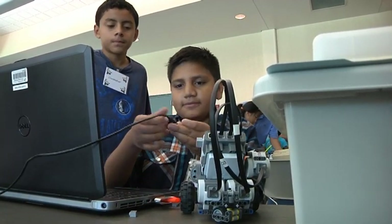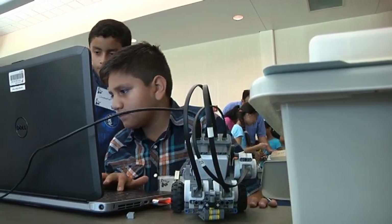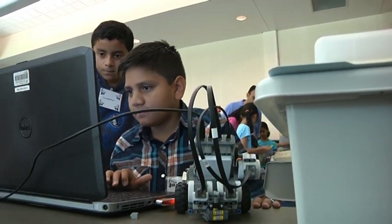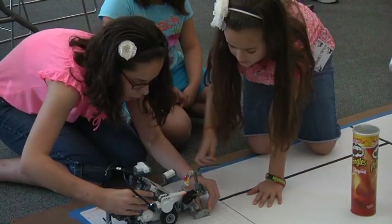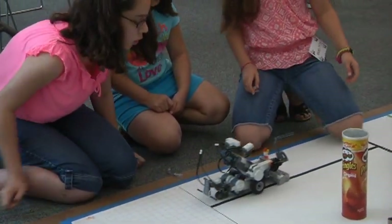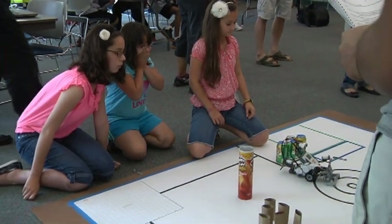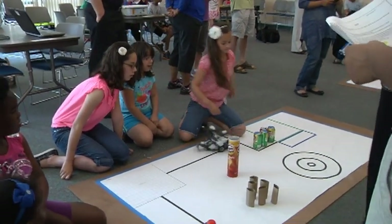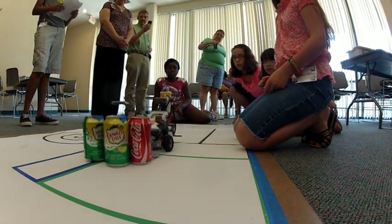This is a program that we partnered with UTD — they provide the curriculum and the kits, and we provide the people and the computers. Besides having fun with the robots, the reason UTD is partnering with us is we're trying to get kids interested in science, engineering, and math. So this is an introduction to some of the concepts they'll use for engineering, math, and science.